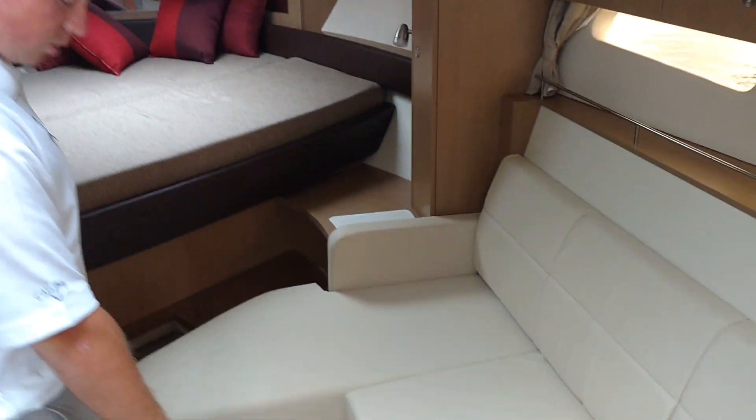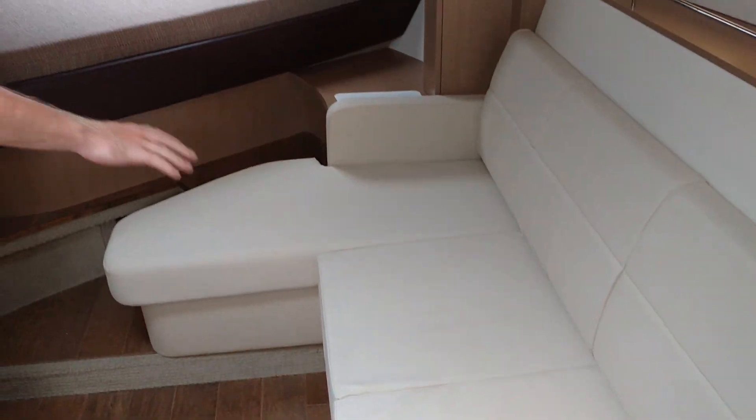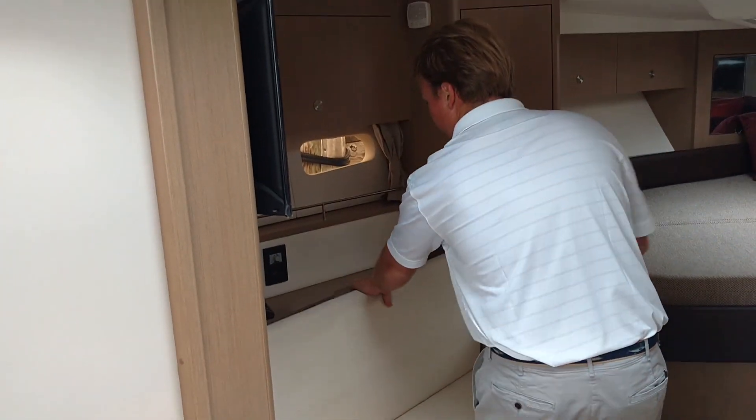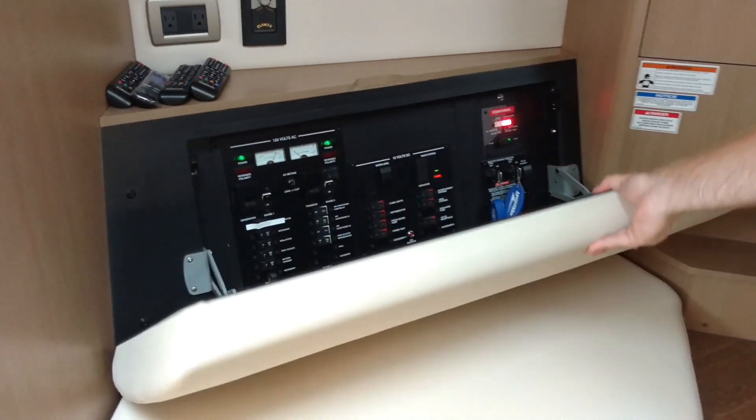Here's a pull-out couch, and you can also put a table there so you can sit across from each other on both sides. You also have access to your panel, stored underneath this seat here.